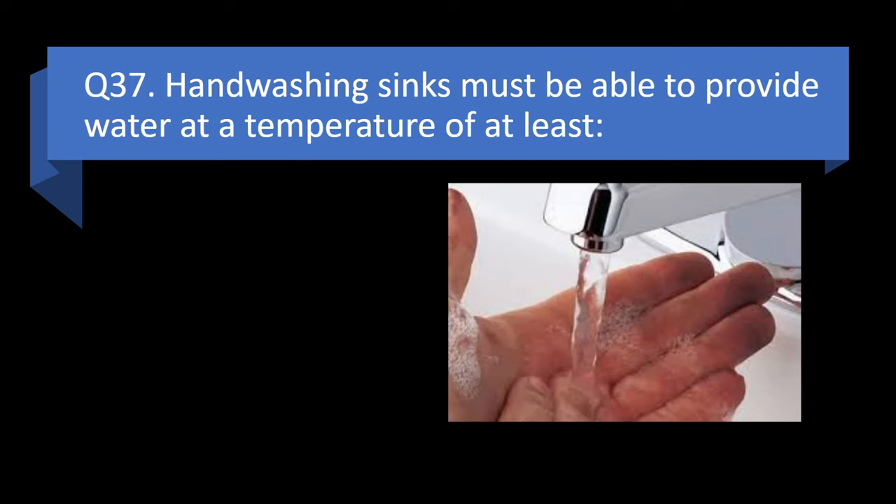Question 37. Handwashing sinks must be able to provide water at a temperature of at least 90 degrees Fahrenheit, 100 degrees Fahrenheit, 110 degrees Fahrenheit, or 120 degrees Fahrenheit? Answer: b. 100 degrees Fahrenheit.